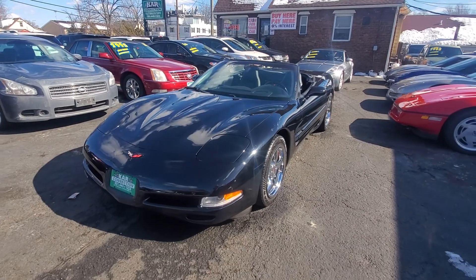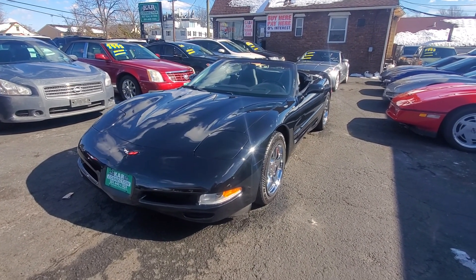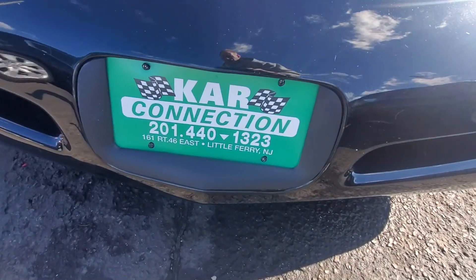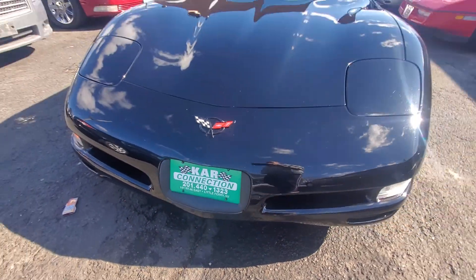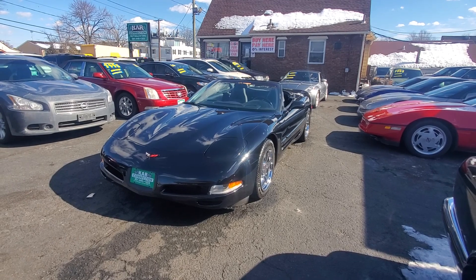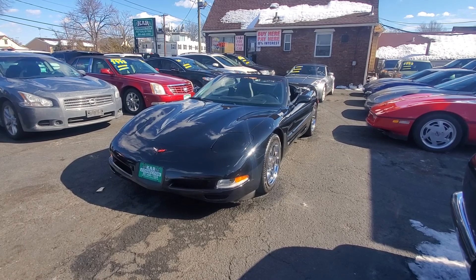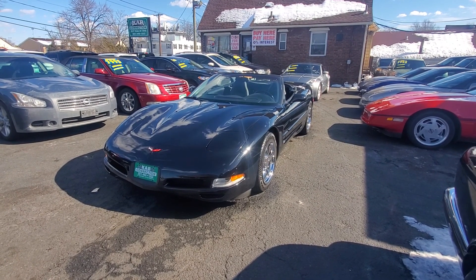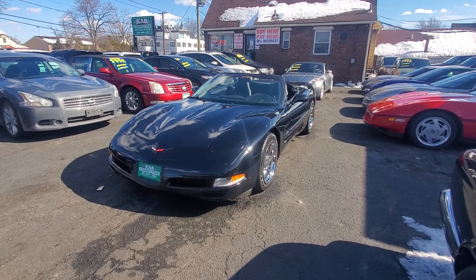Once again, we have a 2004 Chevy Corvette with 122,000 miles, automatic. You can view more pictures and this video at www.carconnectiononline.com. Don't forget to ask about our finance options — we have plenty of finance options to cater to everyone. Give us a call at 201-440-1323. We offer warranties on all our vehicles, including our motorcycles. Everyone stay safe, thanks for watching this video.